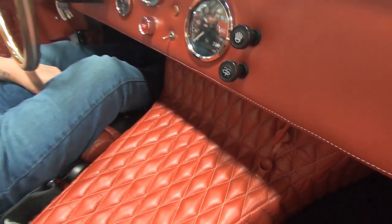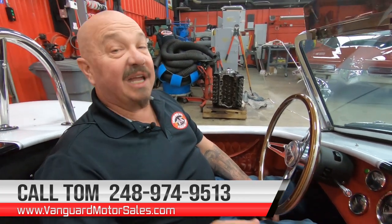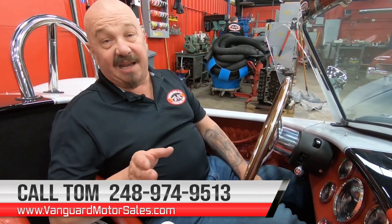We can ship this car anywhere in the world. Just give us a call at 248-974-9513. Tom answers his phone seven days a week and just about 24 hours a day. We can also help out with financing. We'd love to have you come in the shop and check out all of our inventory, so give us a call anytime. Come visit — we're close to the airport.